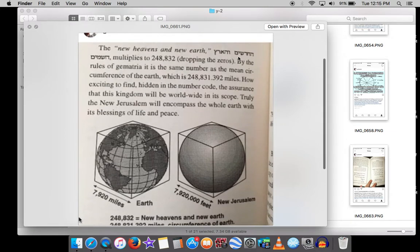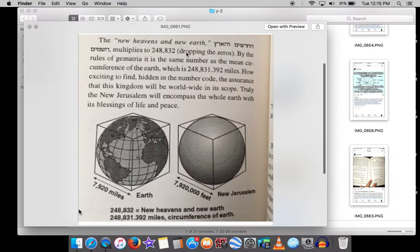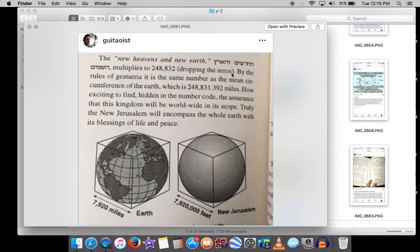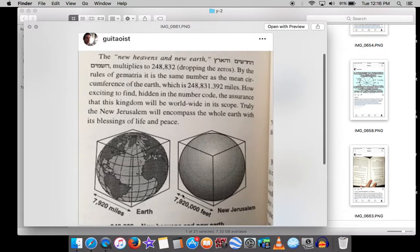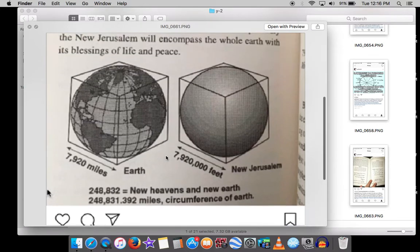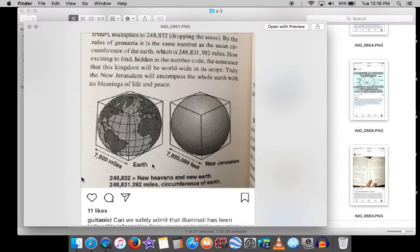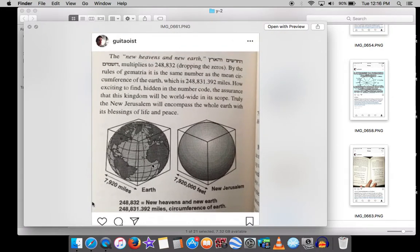In Isaiah 66, it talks about the new heavens and the new earth — just like Revelation 21. Both the Old and New Testaments hide this: if you multiply the gematria values for 'new heavens' and 'new earth' and drop the zeros, you get 248,832. The circumference of the Earth is 248,831.392 miles. So the verse that says there's going to be a new earth actually hides the real circumference of the current earth.